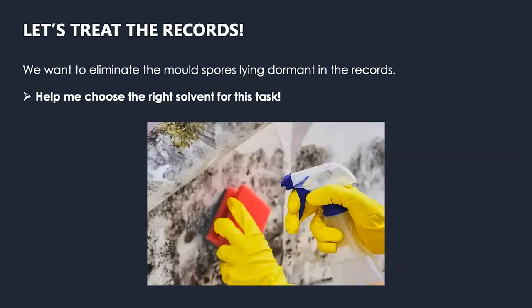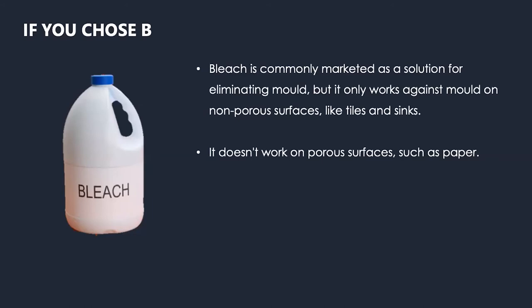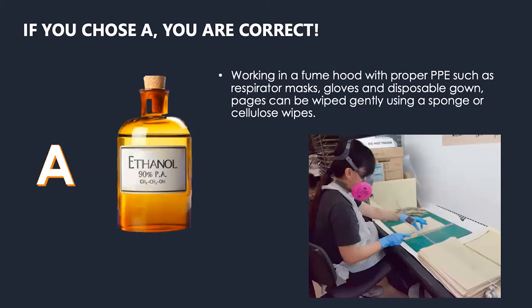Help me choose the right solvent to eliminate these dormant molds — should it be ethanol or bleach? For the 7% who chose bleach: bleach has always been marketed as a common solution for home use, but the thing about bleach is that it only works on non-porous surfaces like towels and sinks. For porous surfaces like paper, which absorbs water, bleach doesn't work because it will keep the mold damp and they can populate and grow. So we don't use bleach at the lab. If you chose ethanol, good job — that's what we choose. We work in a fume hood; personal safety is always very important. You can see my colleague there, properly geared up in full PPE: respirator mask, gloves and disposable gown. We usually do a misting of ethanol solution and then wipe down with a sponge or cellulose wipes.